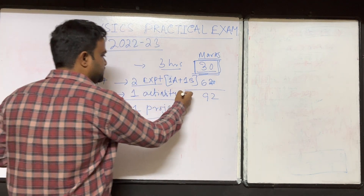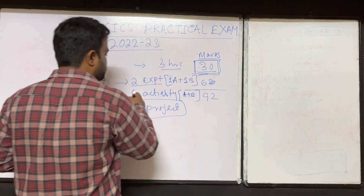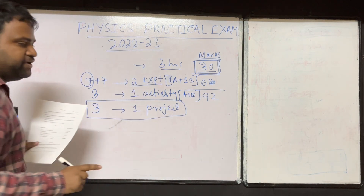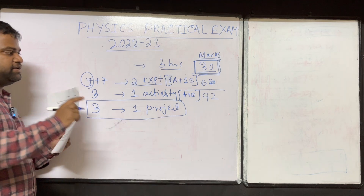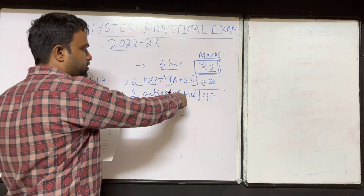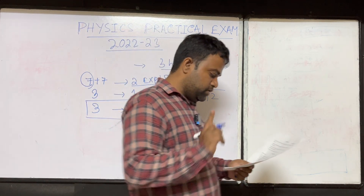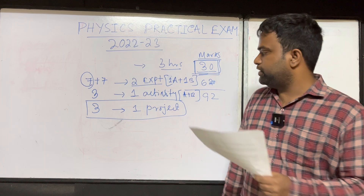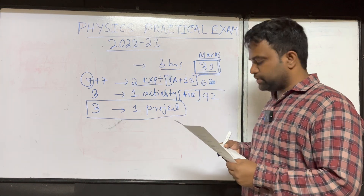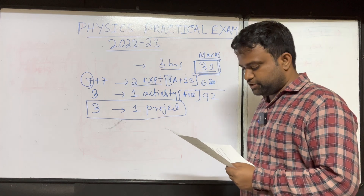Similarly for the activity, two sections are there — Section A and Section B — but you can choose one activity from any section. It is not mandatory that you choose from A or B specifically; you can choose from either A or B. One activity you have to perform during your examination.